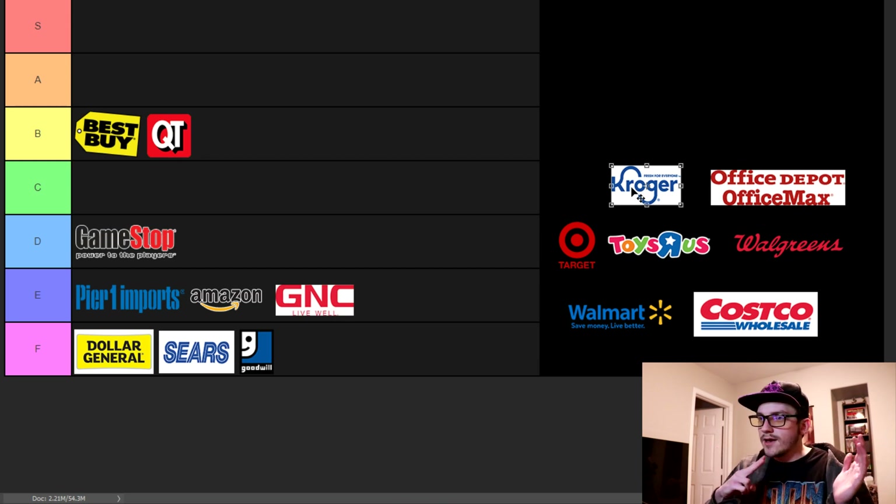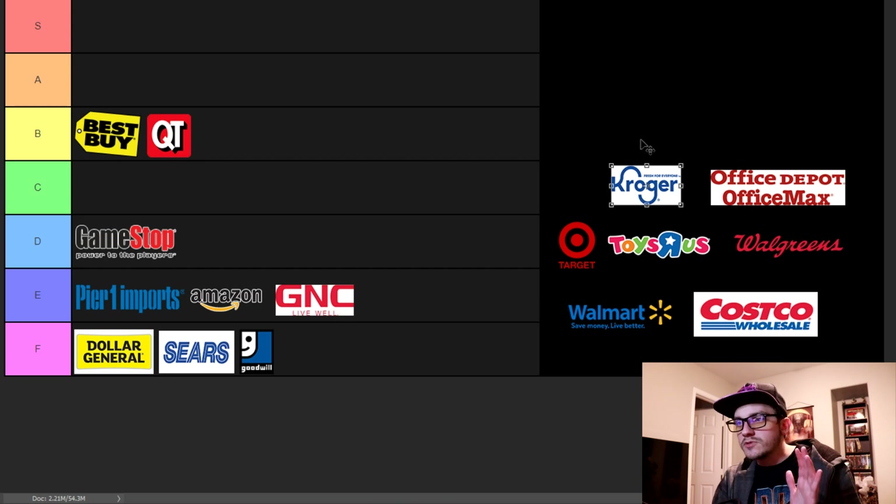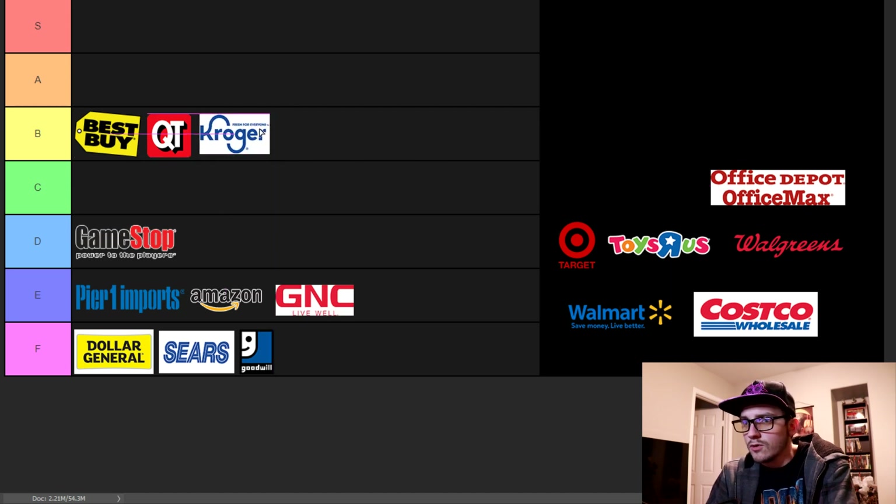Kroger — I'm going to include this as all grocery stores compacted into one: Safeway, Fry's, Kroger, Publix, whatever your local equivalent is. These places look and feel almost exactly the same, which is crazy because they're not all owned by the same company. I've heard from people that worked there it's not that bad — it really depends on your manager, but the environment isn't bad, it's clean, and the customer experience isn't too bad because it's just groceries. I'm going to put that in the B category.